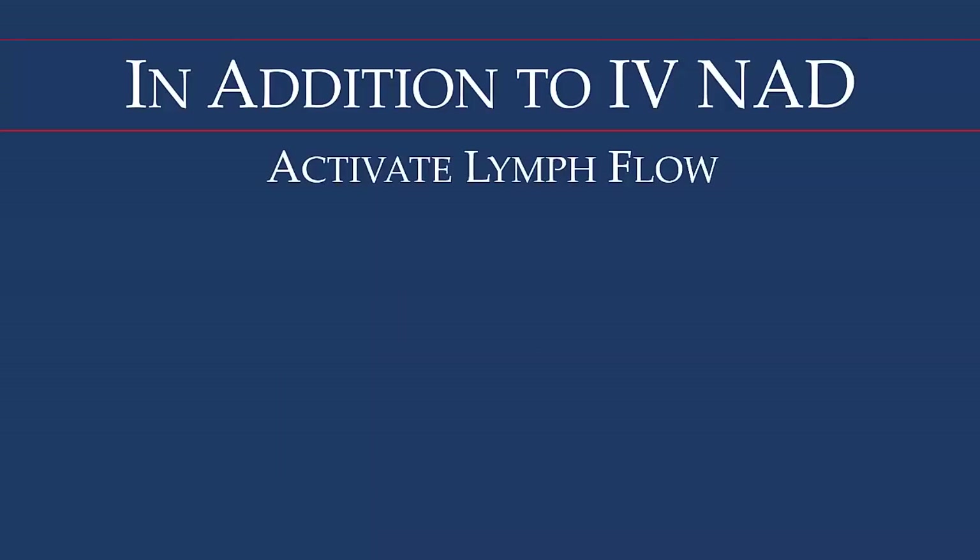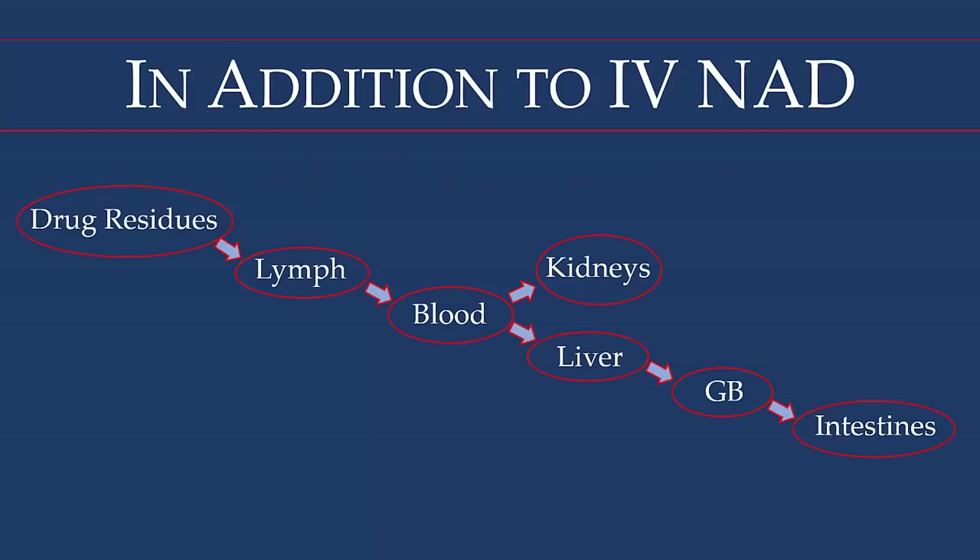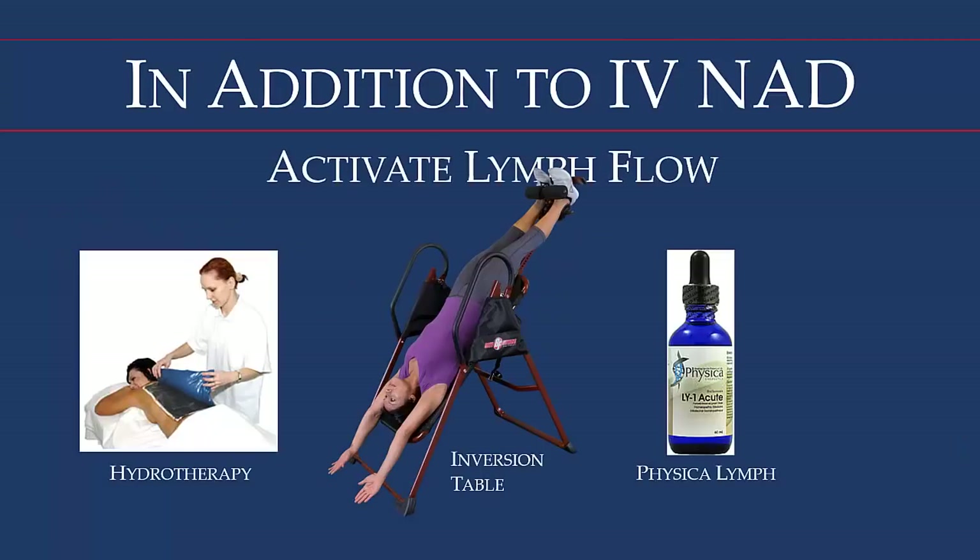We also have to activate lymph flow. As you remember, these drug residues exit cells and enter our lymph systems, so we've got to make sure the lymph is moving like a river rather than a swamp. We use an old naturopathic therapy called lymphatic or constitutional hydrotherapy — hot and cold compresses applied to the chest and back to activate the lymphatic pump. We also use an inversion table, using gravity to help lymph flow to the two ducts below the clavicles. Physical Energetics makes four different vibrational homeopathic liquids to help move and clear the lymphatic system.